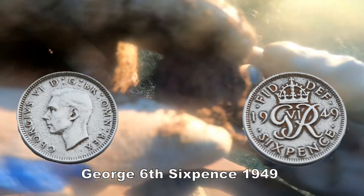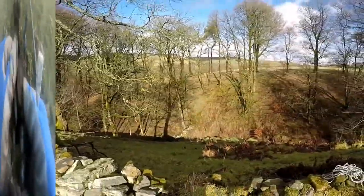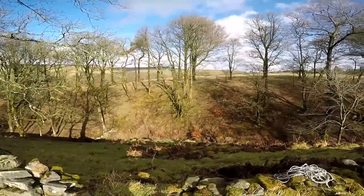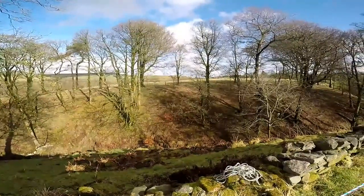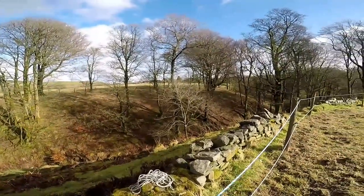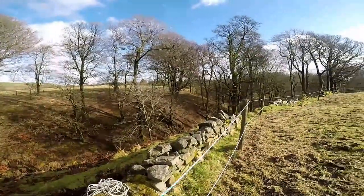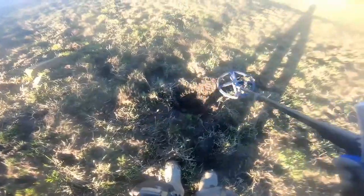It's a sixpence of George VI — copper nickel, George VI. And it's a George III penny in good condition actually. It's a nice single as well.